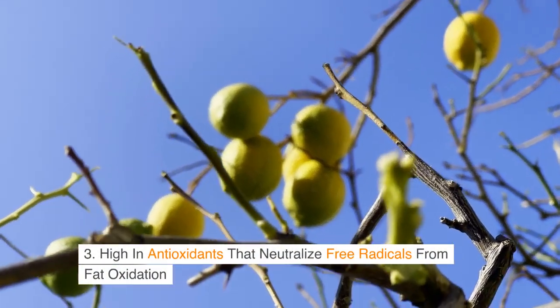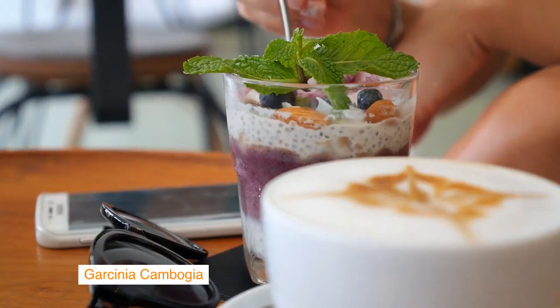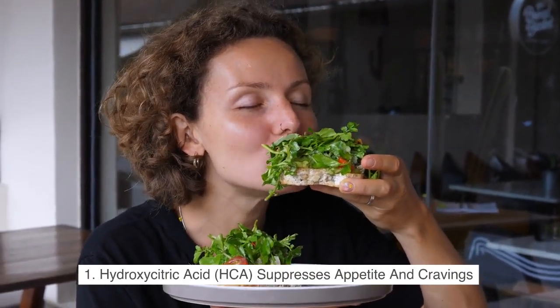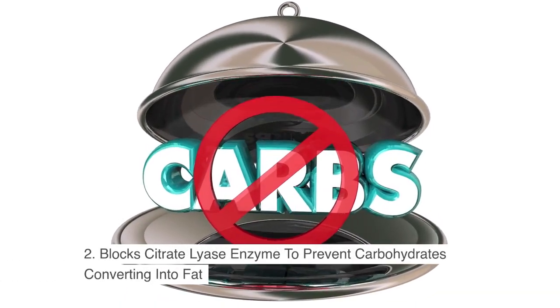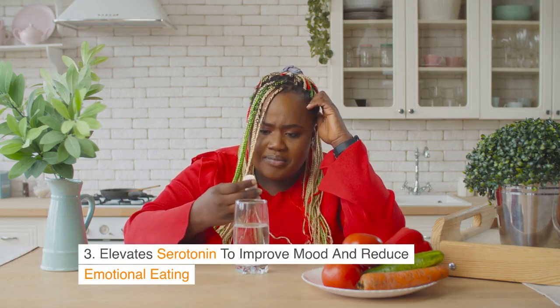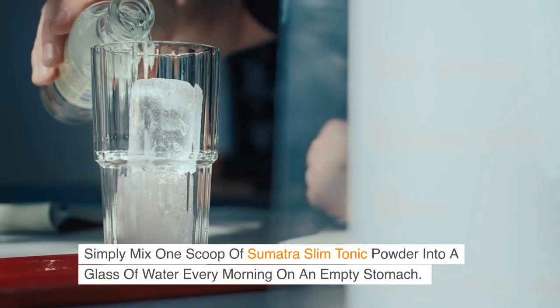Lemongrass is also high in antioxidants that neutralize free radicals from fat oxidation. Garcinia Cambogia: 1. Hydroxy Citric Acid (HCA) suppresses appetite and cravings. 2. Blocks the citrate lyase enzyme to prevent carbohydrates converting into fat. 3. Elevates serotonin to improve mood and reduce emotional eating.